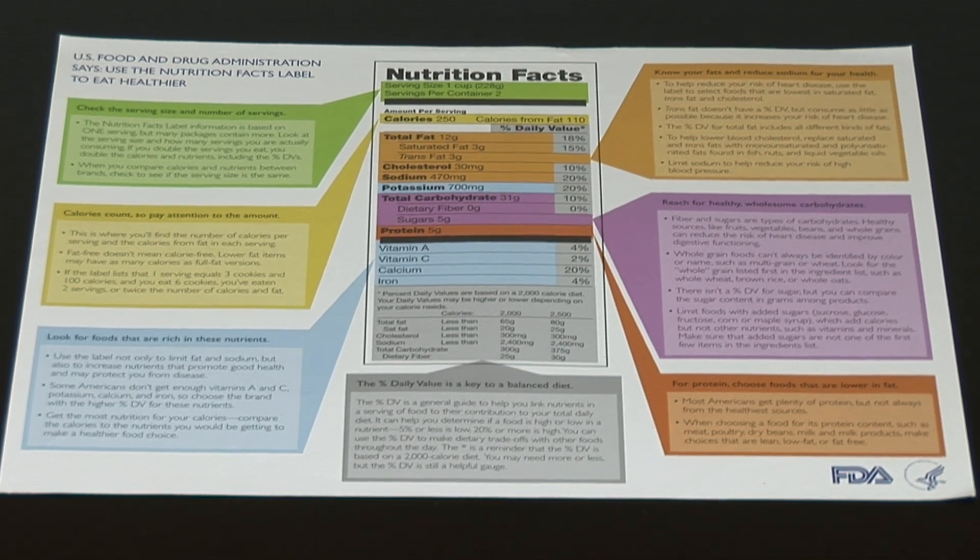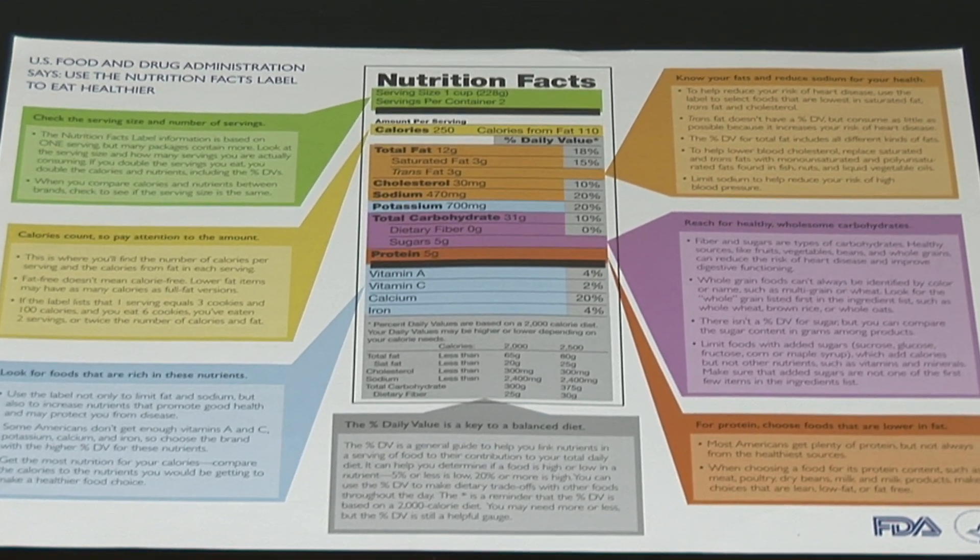Hi, I'm Charlotte Lawson, a registered and licensed dietitian. And you're probably wondering how do I figure out the nutrition facts label? Well, I'm here to give you a couple of hints and tips on how to really navigate that information.